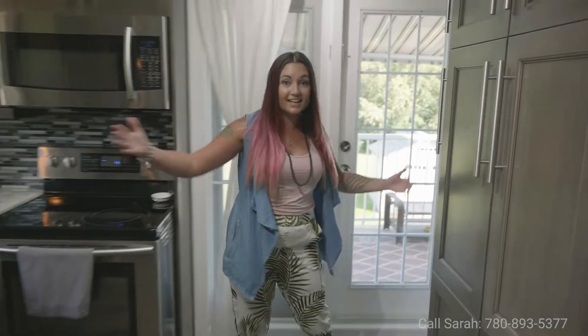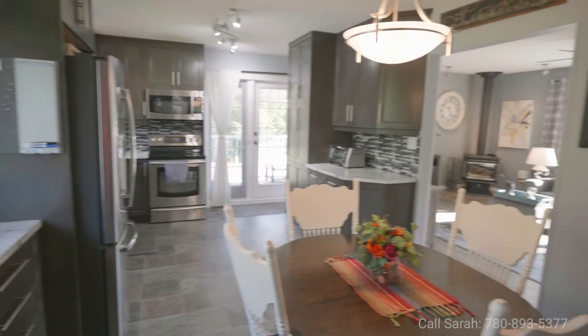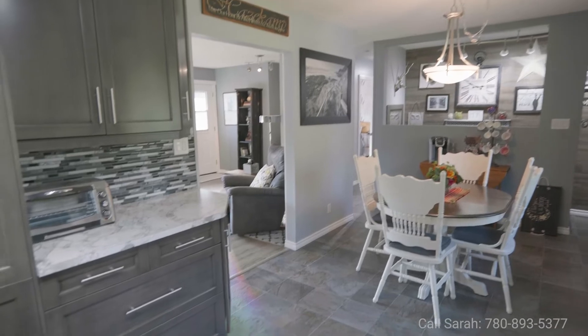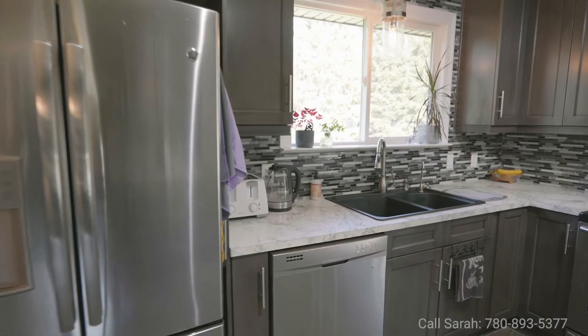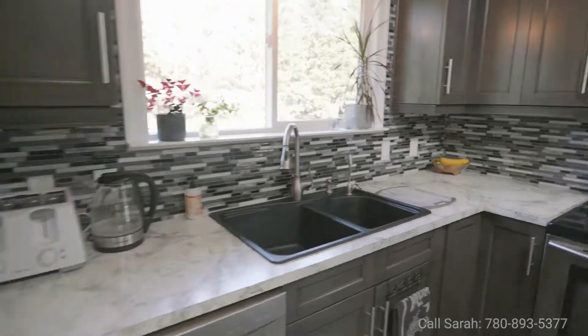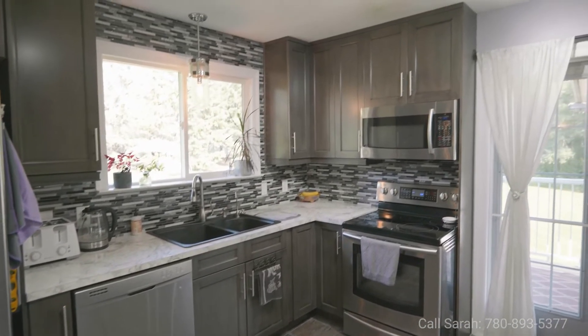Welcome inside! Let's talk about this kitchen. You will love this stunning custom kitchen that is totally renovated. We have tons of drawers, a custom pantry with pull-out drawers, as well as glass-style backsplash, stainless steel appliances, and the cutest light fixtures.